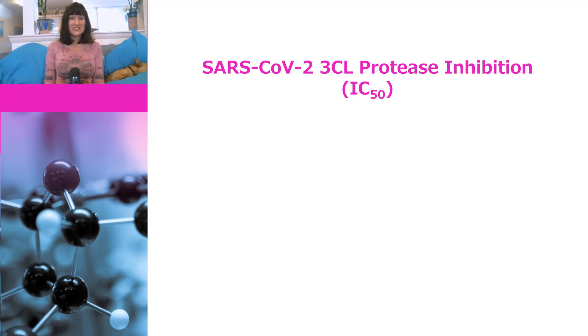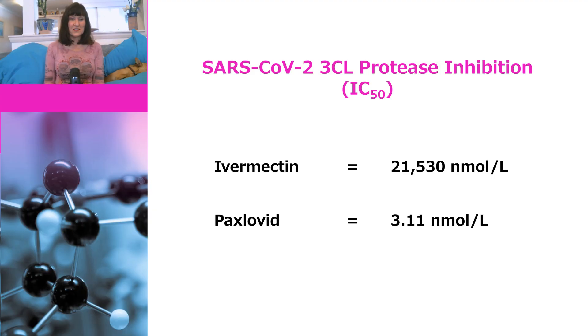A common way to compare the potency of drugs is using what is known as the IC50 value — the IC50 is the concentration of a drug necessary to produce 50% inhibition. The IC50 of ivermectin was calculated in this paper and the value is 21,530 nanomoles per litre, which is a very big number. In comparison, the IC50 of the new Pfizer drug, which they are calling Paxlovid, is 3.11 nanomoles per litre — that makes Paxlovid about 7,000 times more potent.